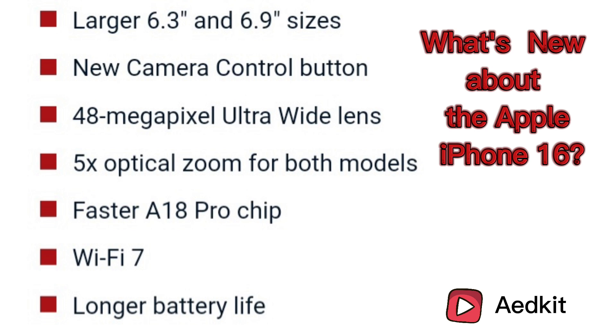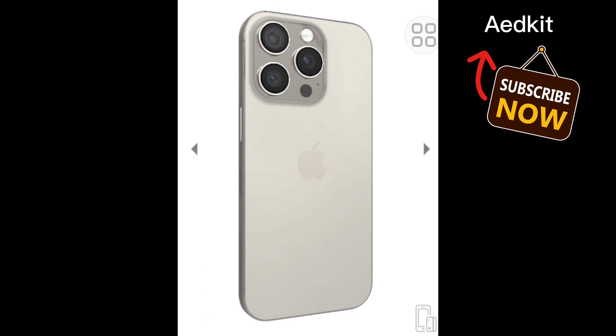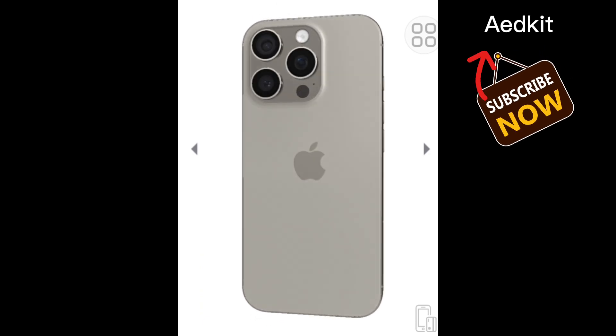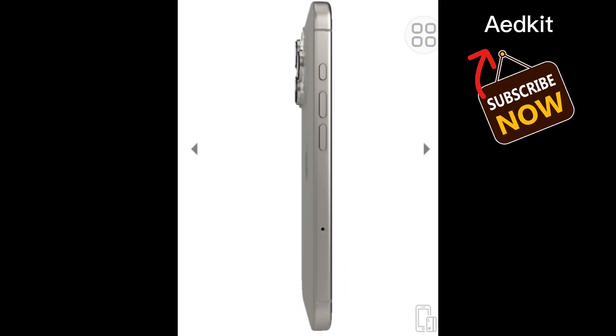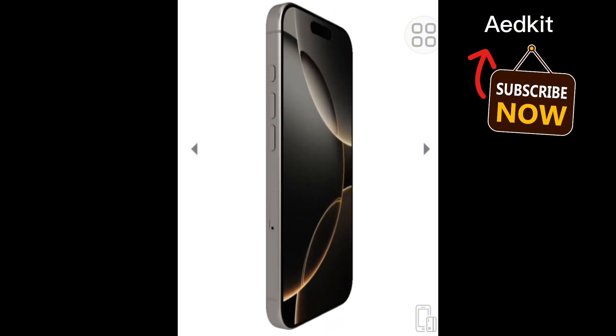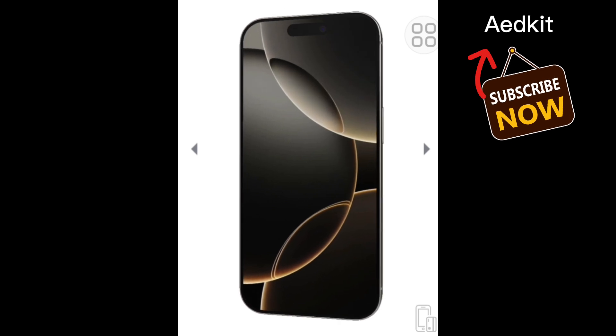iPhone 16 Pro has a 6.3-inch screen and the Pro Max has a 6.9-inch screen. The iPhone 16 Pro Max has a resolution of 2868 by 1320, while the iPhone 16 Pro has a resolution of 2622 by 1206. Aside from the slimmed-down bezels and minimal brightness change, there are no other display changes.